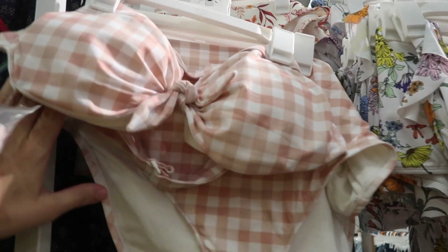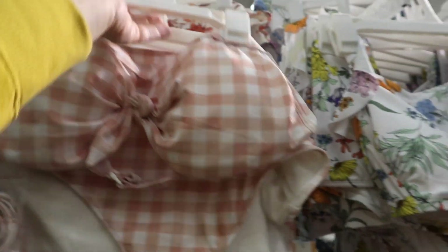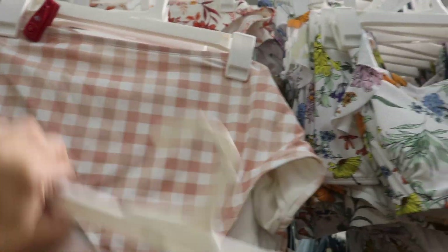New gingham bikini from Kona Sol. The top has a bandeau with a strap, knotted detail, and a back closure — it's $23. The bottoms are high-waisted and look full coverage, and they're $20.